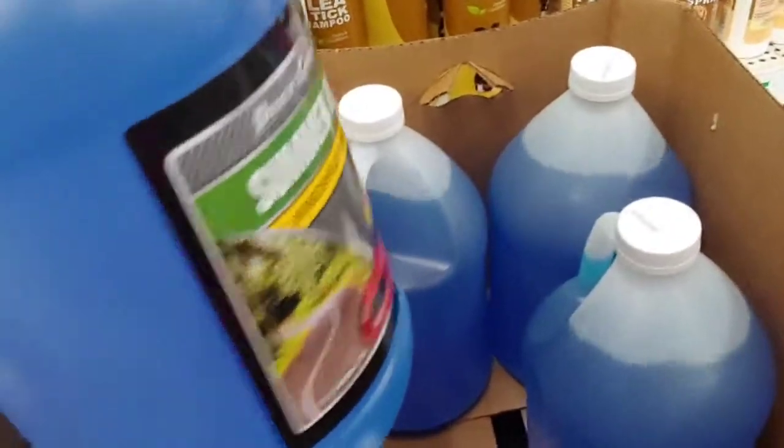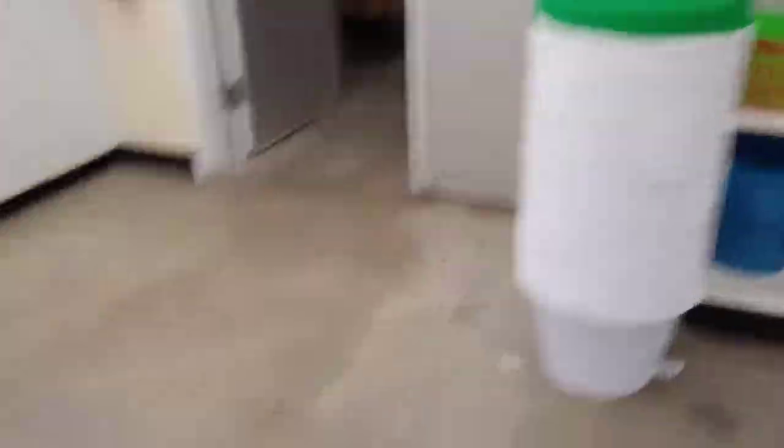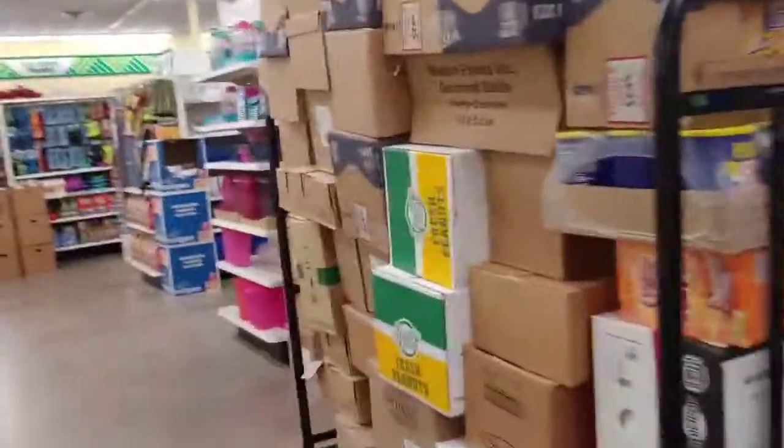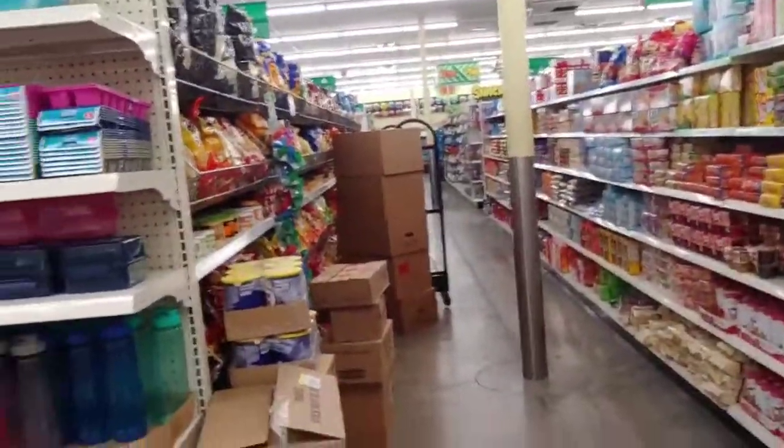I'm impressed with the size of this container of windshield wiper fluid — I think that's what that is. It's a car product. I'm going to go over here and look — do they have bacon, Mom? In the refrigerated area. Snack aisle.